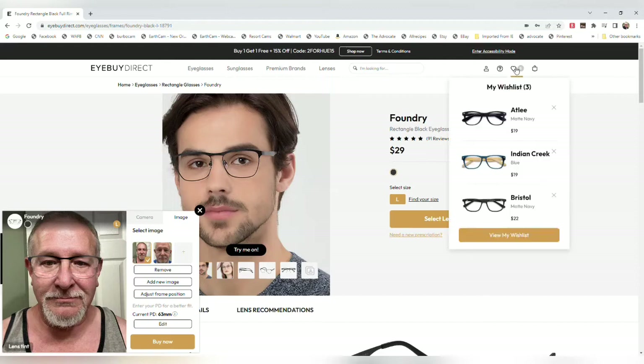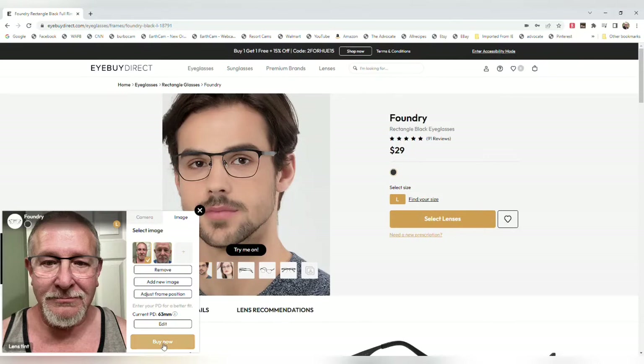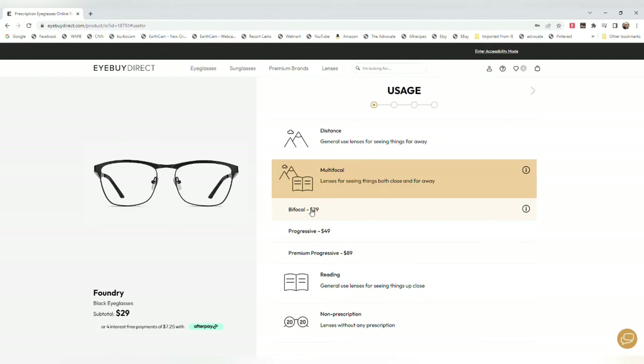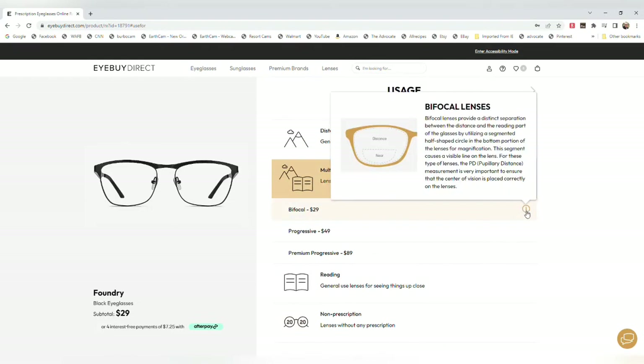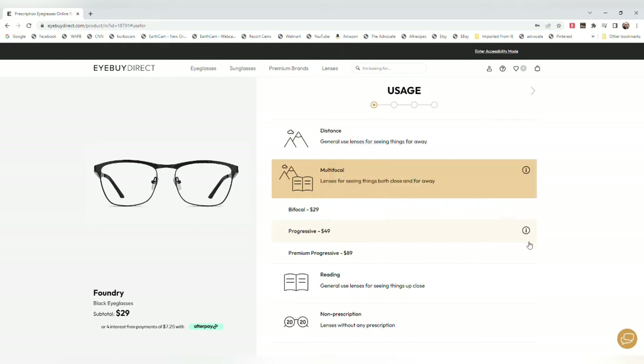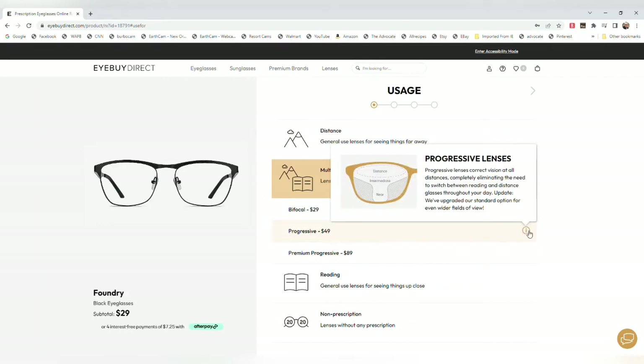If you want to buy, you can add it to your wish list or hit buy now. It will ask what you want to use this for — the frames themselves are $29. You can choose distance, multifocal, reading, or non-prescription like sunglasses. For multifocal, they have bifocal — the traditional kind — they have progressive, which blends the lenses with no sharp lines, and then premium progressive. I just did the standard progressive on mine.